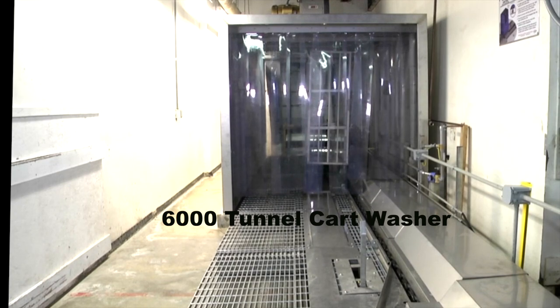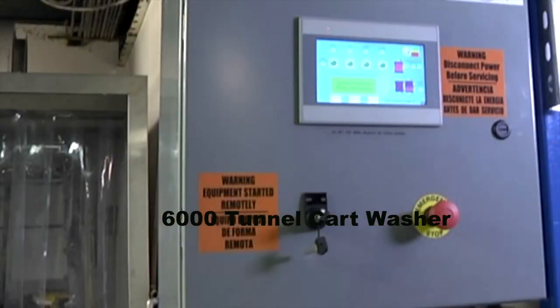Happy holidays from your friends at Automation Dynamics.